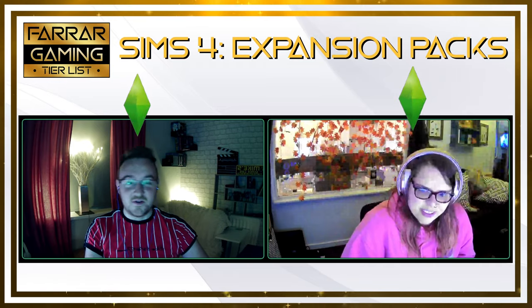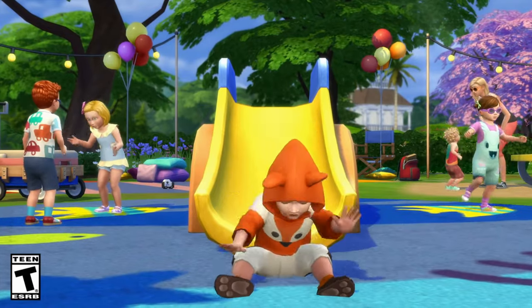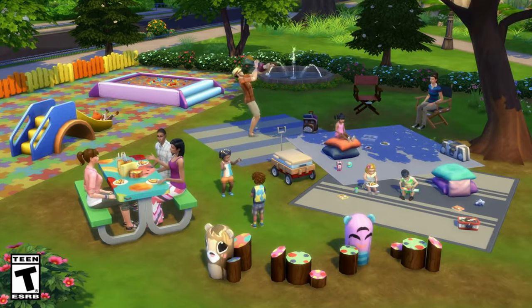So the next one we've got is Toddler Stuff. Do we even need to discuss this one, or should we just stick it in D? Stick it in D. Let's skip that one.